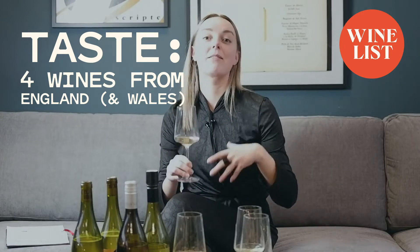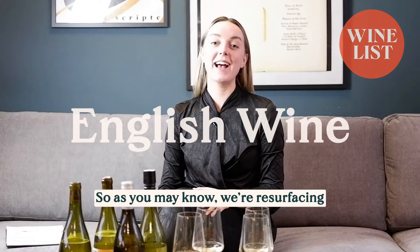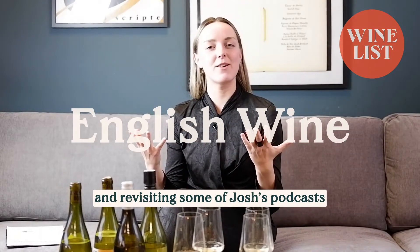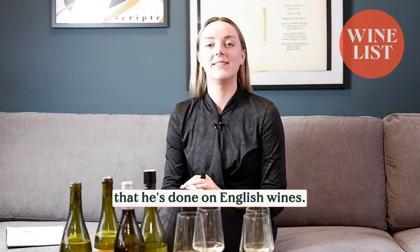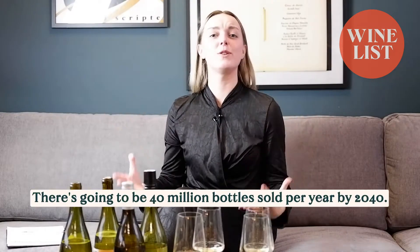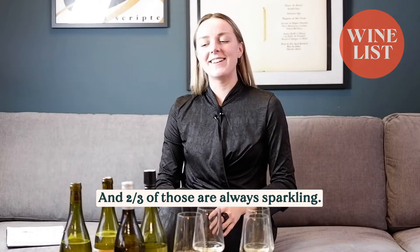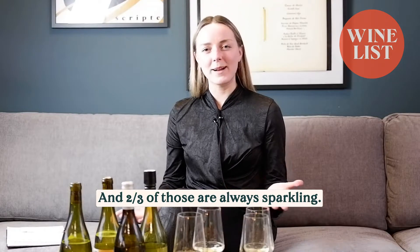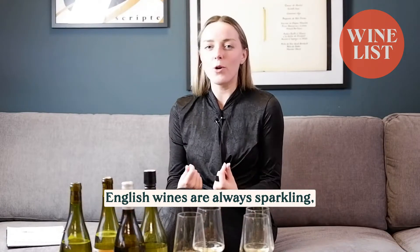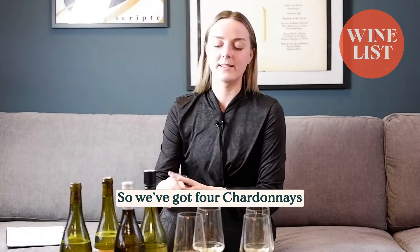Kent is going to be like the Napa Valley, like the famous one that tourists go to. Hi, I'm Isabelle at WineList. As you may know, we're resurfacing and revisiting some of Josh's podcasts that he's done on English wines. When you look at English wines, it's such a growing market — there's going to be 40 million bottles sold per year by 2040, and two thirds of those are always sparkling. But we're looking at still wines today, so we've got four Chardonnays.